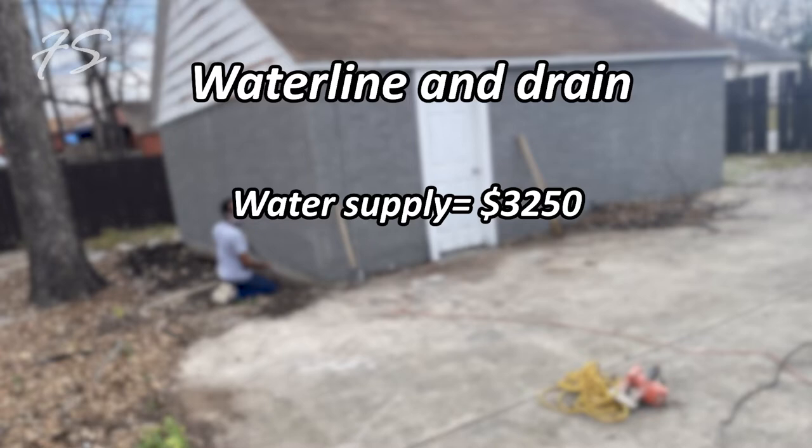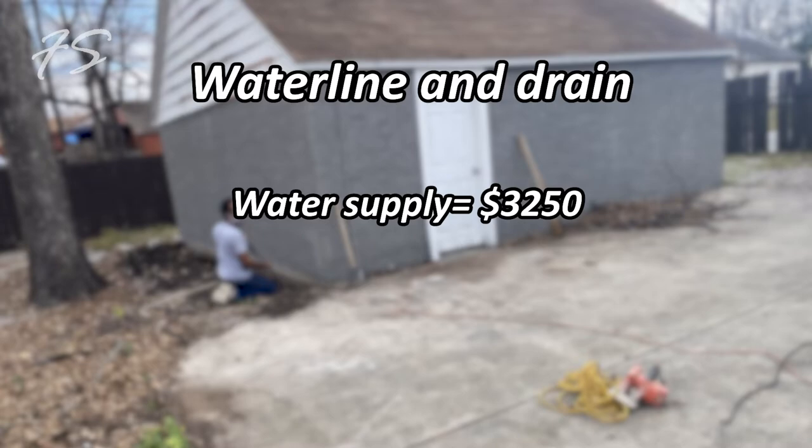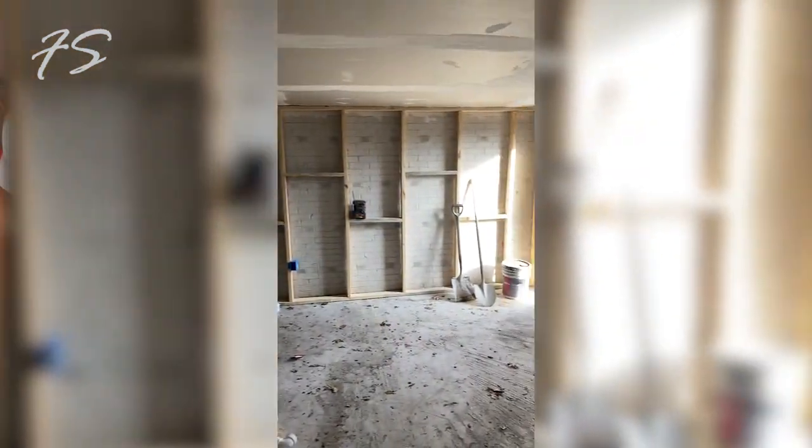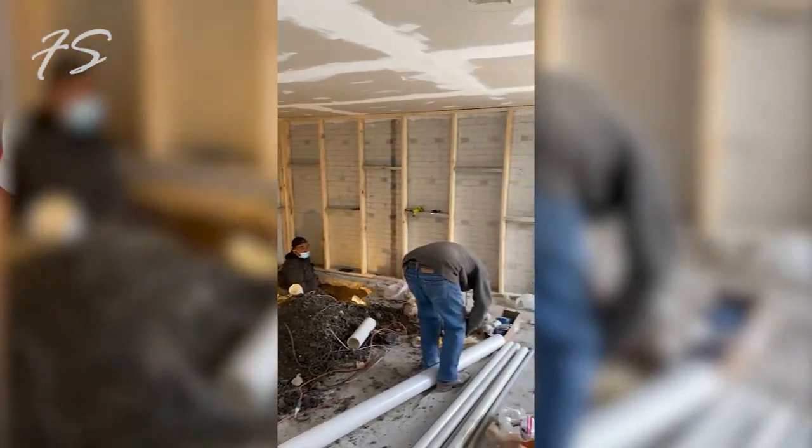Since it was a garage, there was no running water. We had to run a water supply line from the main house and connect a drain to the sewer line. That cost $3,250. It took a few days but we got it done at a lower cost because I have a plumber I always use who gave me a good deal.